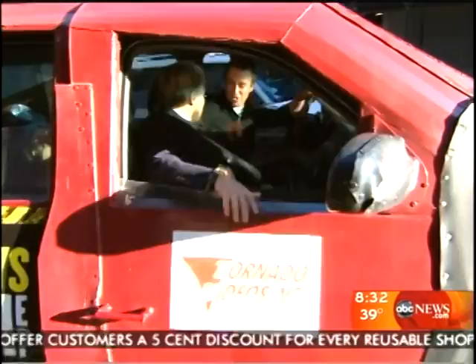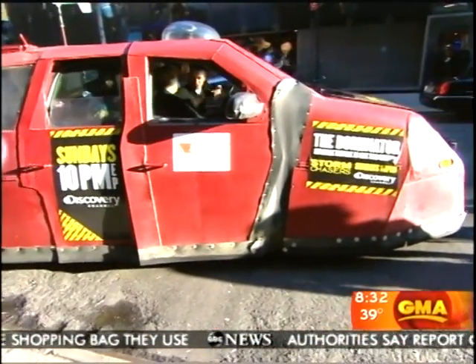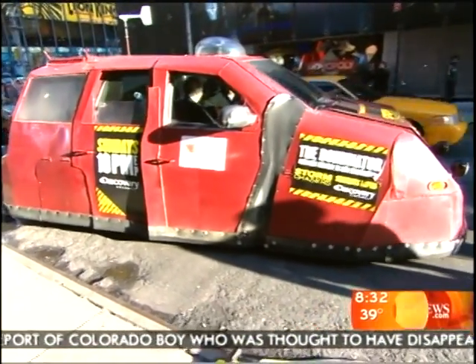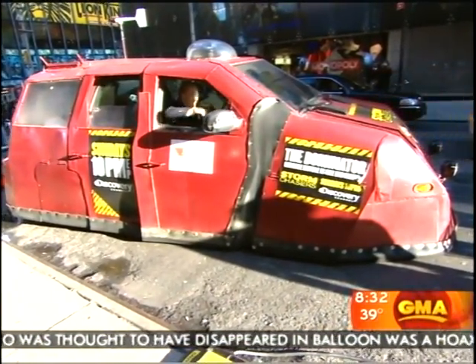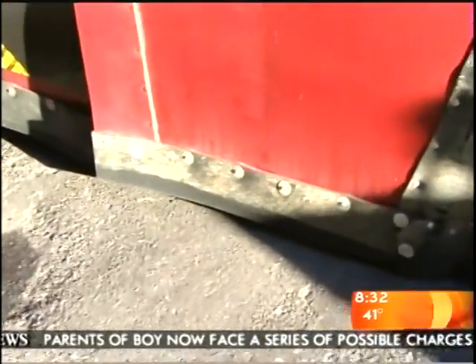I'll show you the hydraulics. Let's see it. So we'll get in the path of a tornado, we'll drop it to the ground so no wind can get underneath. It's a nice, gentle, easy ride. Now, if you look down at the very bottom, you've got rubber seals around this thing, and that's so that the air doesn't get up under you and upend you and turn you over.